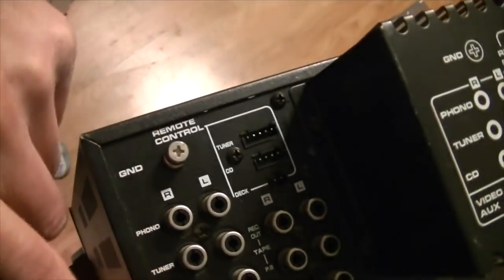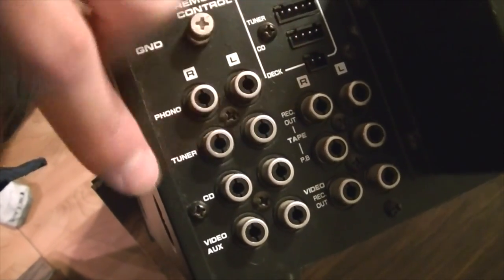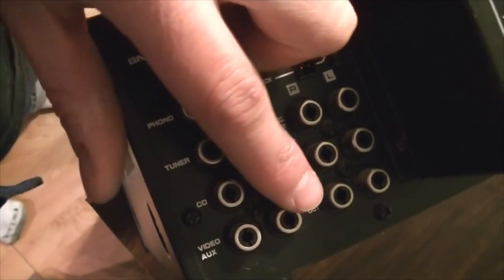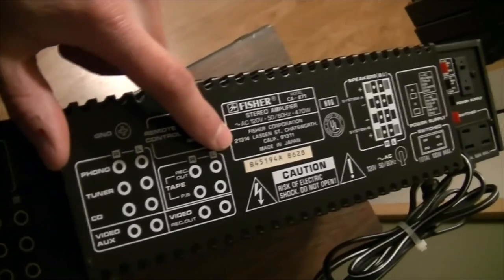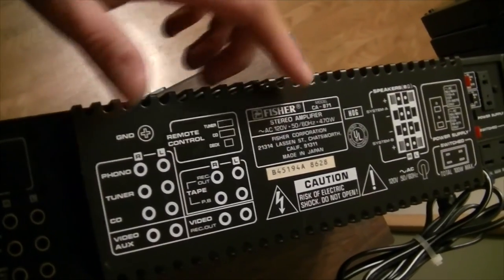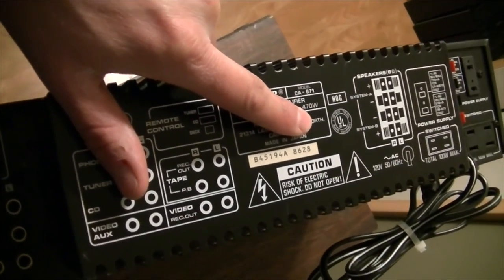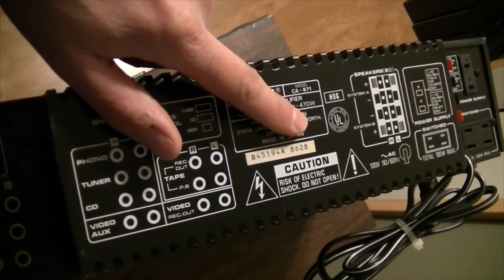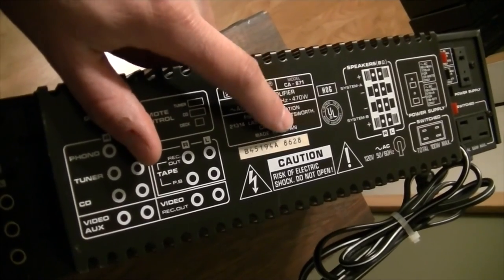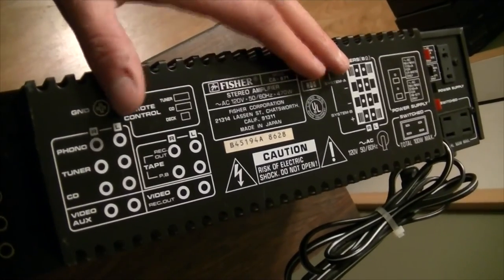We also have phono, tuner, CD, video, and auxiliary inputs, plus a video record out. It's interesting — this is actually an AV receiver. I'm guessing you were probably meant to put a VCR right here. The way to get a good idea about the per-channel output of any receiver is to look at the total wattage consumption and multiply that by 60%, which will usually give you a very close estimation of the power output per channel.